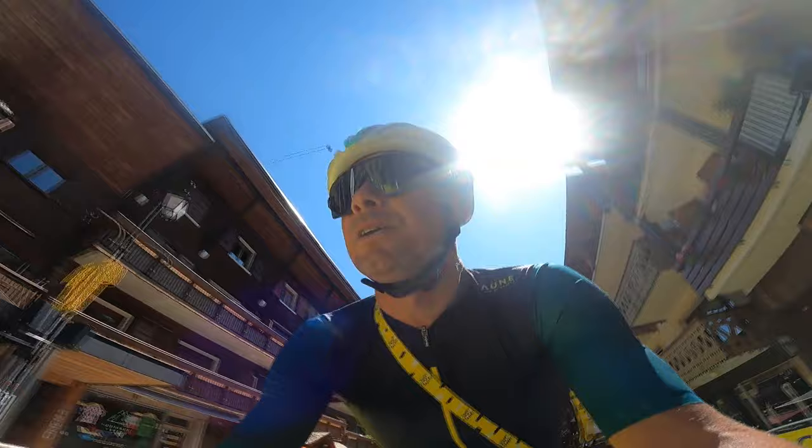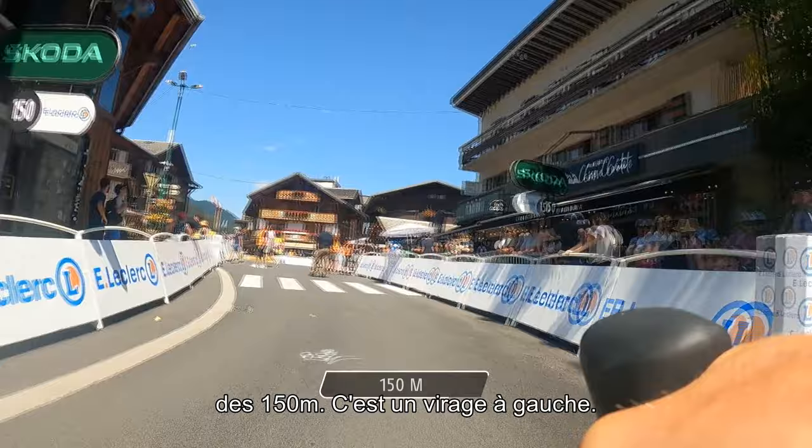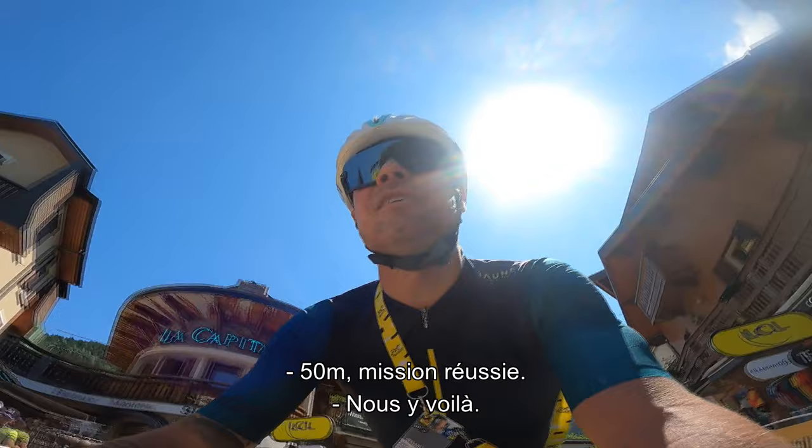350 meters, still drags up. Right turn, another turn, 250 to go. You can guess that the finish line is just here after the 150 sign — it's a left turn, 50 meters, job done.